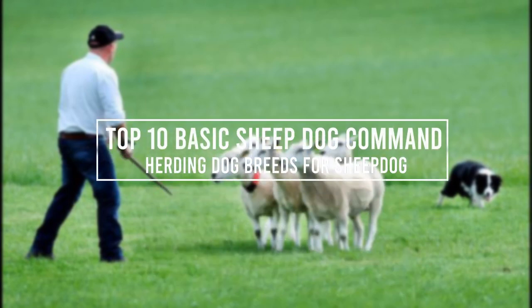Have you ever wondered what are the sheepdog commands and what are the types of herding dog breeds for a sheepdog?